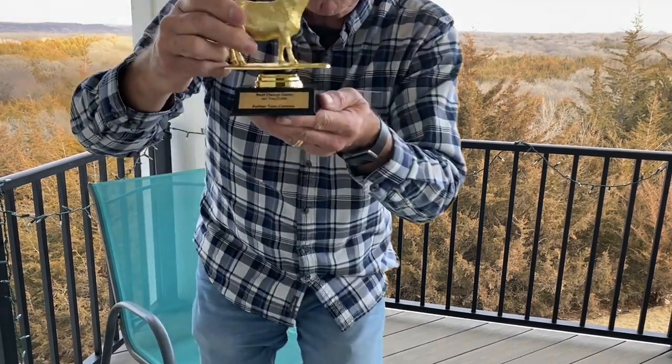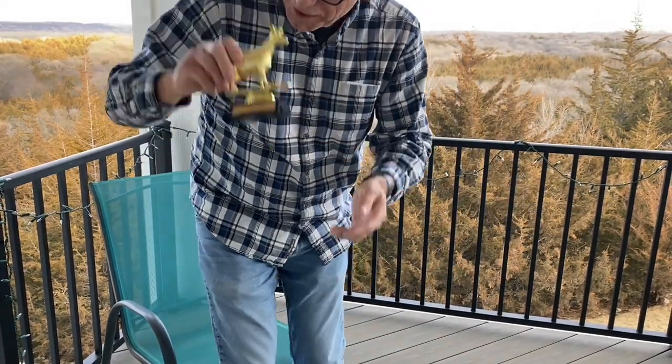The other special prize was this award — it's called the Goat Award, and it has a shiny gold goat. Tom Matus and a bunch of the carvers presented this to me: 'Best Decoy Video on YouTube — to Father Tom Christie.' That's kind of an inside joke, but that's the fun we have at decoy shows. I'll cherish this forever — I'll put it right next to my six world championship trophies. Until next time, Tom Christie signing off — time to relax and get back to carving!